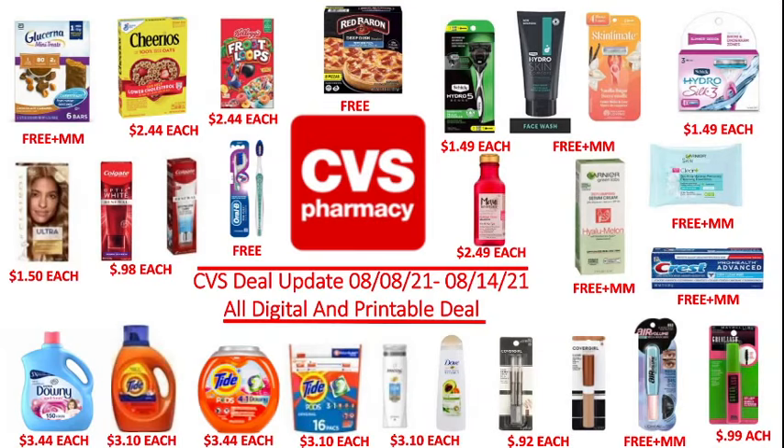Hi friends, welcome back to my channel, Super Cool Coupon. Today I will show you my CVS deal update for Sunday August 8th to Saturday August 14th, 2021. Before we start, make sure you send all your manufactured digital coupons on your CVS app so we can combine them with digital and printable coupon deals. These are all digital and printable coupon deals, so let's begin.